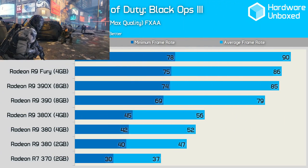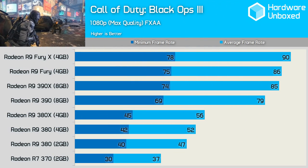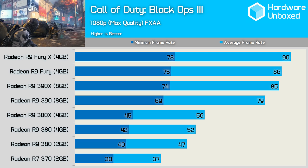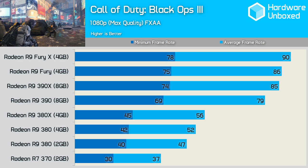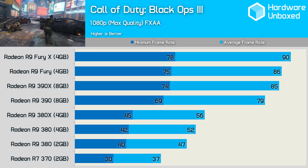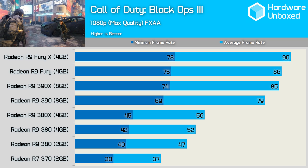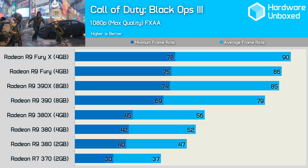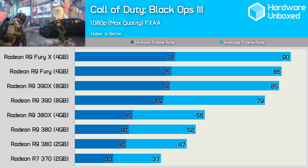The 380 2GB is considerably slower in Call of Duty Black Ops 3, dropping down to 47fps average with a 40fps minimum. The 4GB model is able to offer a little extra performance, as the average frame rate increased to 52fps, though the minimum was only slightly higher at 42fps. Again, the 380X offers a disappointing gain over the 380, particularly when looking at the 4GB model. The 390 was again much faster, as the 69fps minimum frame rate was much higher than the 380X's average frame rate.